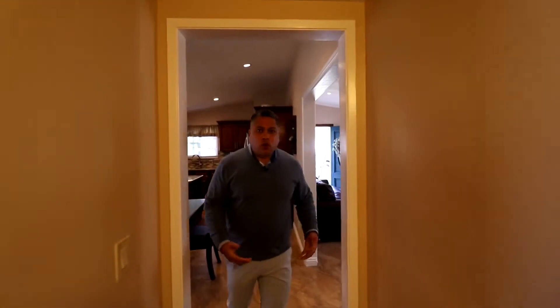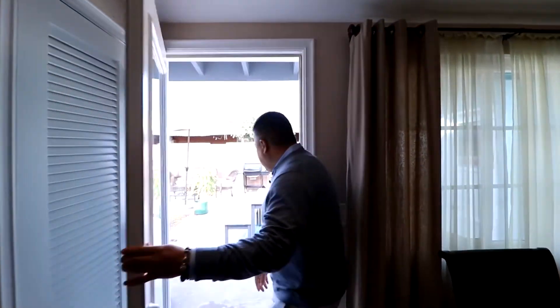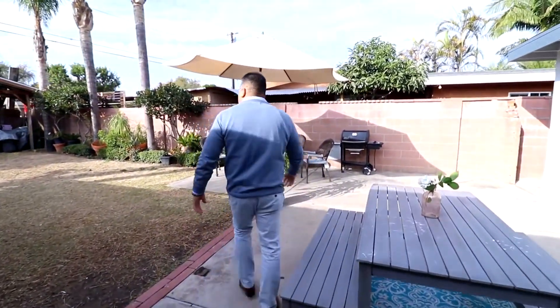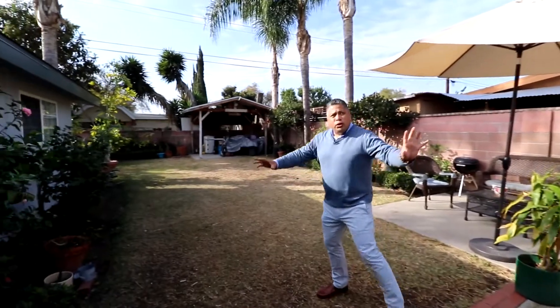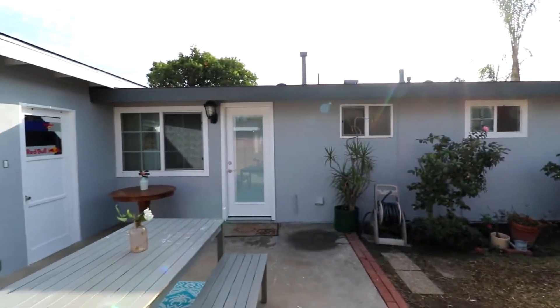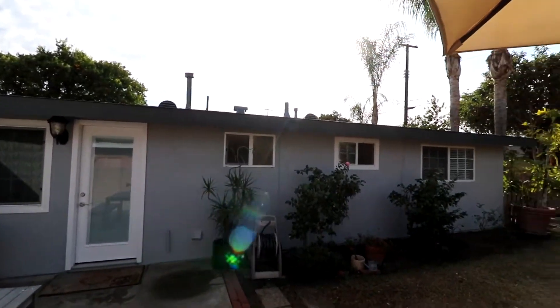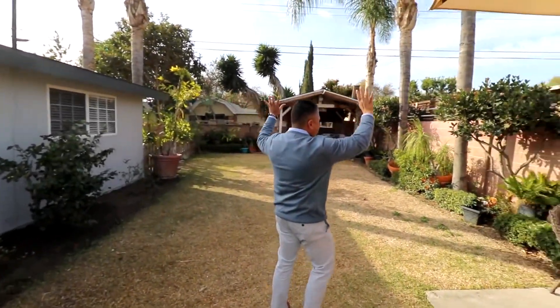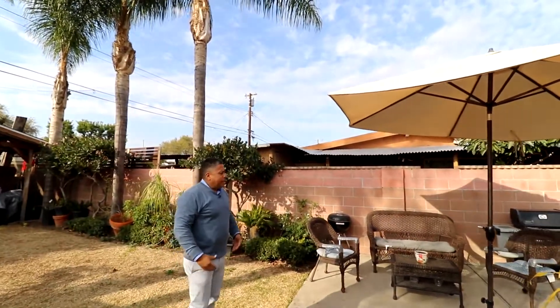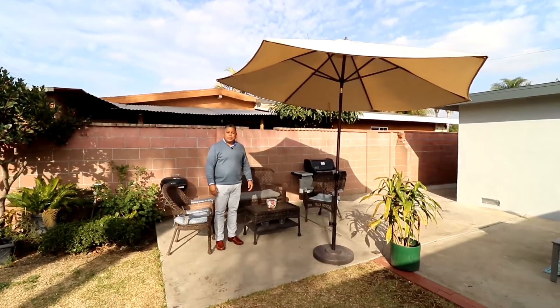Why don't we step out to the backyard? Who wouldn't want to have a little barbecue gathering with your family? As we walk out here, I just want to emphasize this house has been recently repainted with custom paint to match — it has a new roof and all new windows. You have some nice palm trees, additional flowers and plants, and plenty of room so you can enjoy your afternoons with your family to sit down and relax. This house is not going to last, so please hurry before it's sold. Thank you.